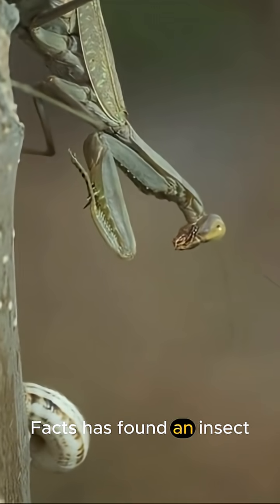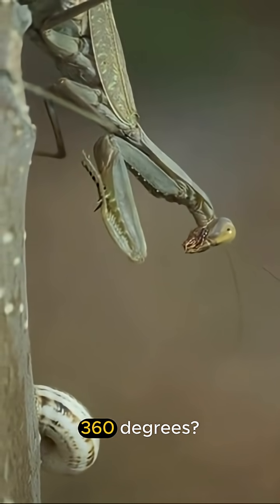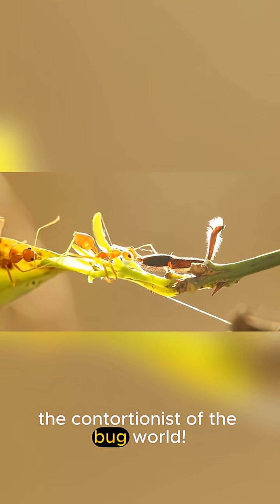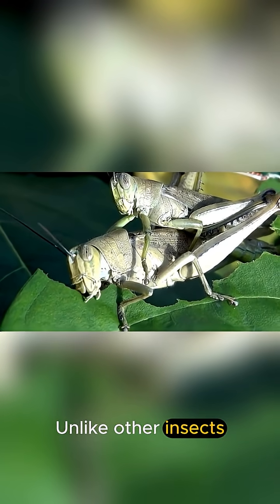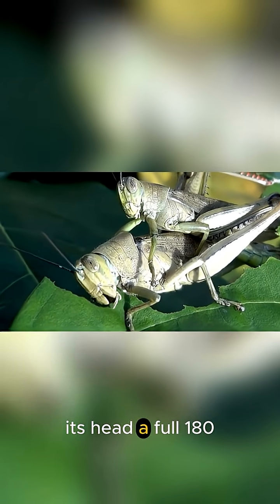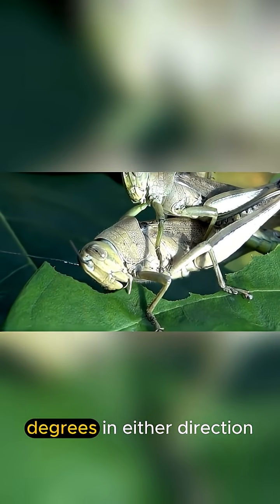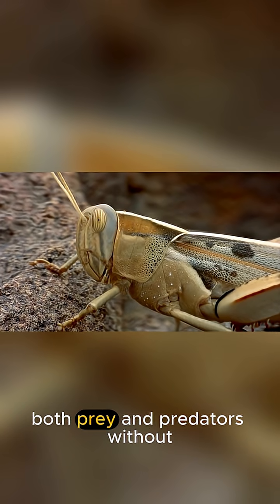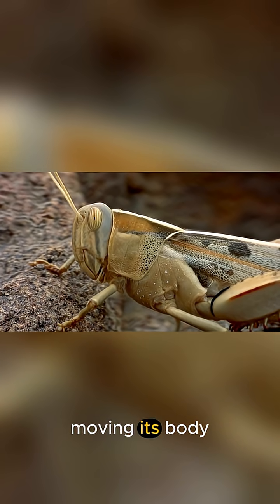Did you know Fluffs and Facts has found an insect that can turn its head 360 degrees? Meet the praying mantis, the contortionist of the bug world. Unlike other insects, a mantis can rotate its head a full 180 degrees in either direction, giving it an almost supernatural ability to spot both prey and predators without moving its body.